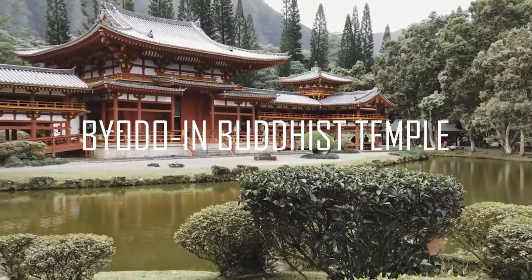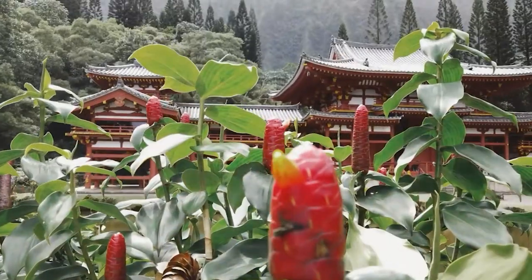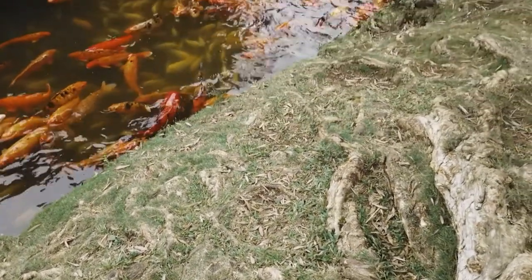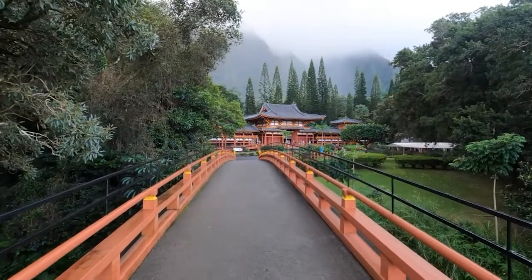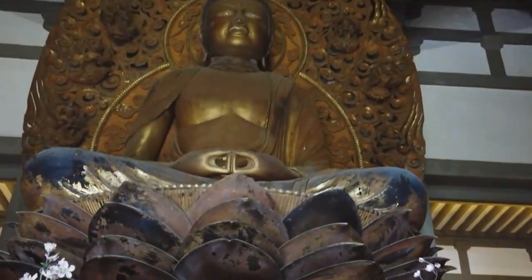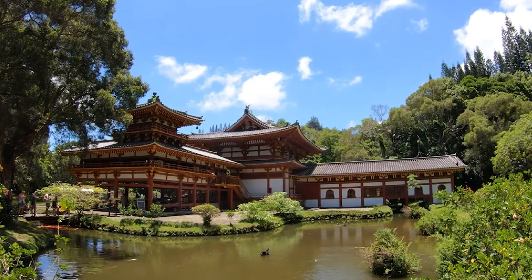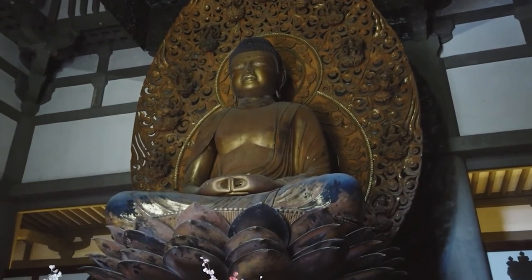Number 4: Byodo-in Buddhist Temple. Seeing a Japanese temple in Hawaii is probably the last thing you expect to do, but you'll be doing just that as you visit the Byodo-in Buddhist Temple in the hills of Kaneohe. Tourists can visit any day of the week, making it a quiet retreat from the usual activities in Oahu. Hawaii's Byodo-in Temple is a replica of a temple with the same name in Kyoto, Japan. While the original was built in the 11th century, the Hawaiian replica was erected in 1968 to honor the 100th anniversary of the first Japanese immigrants to Hawaii. It features landscape gardens, tranquil waterfalls, reflective ponds full of koi fish, an 18-foot tall Buddha statue, and a brass peace bell.